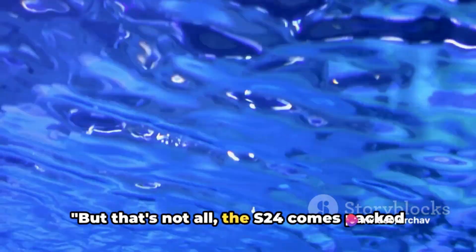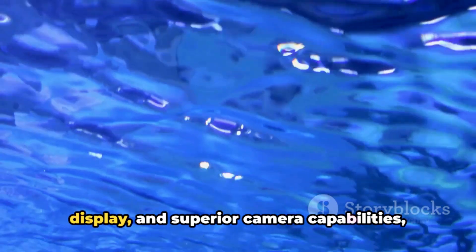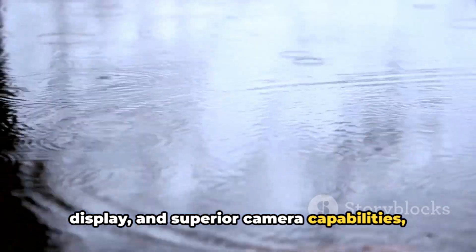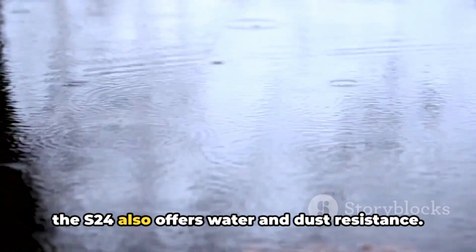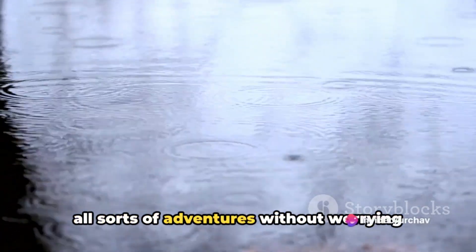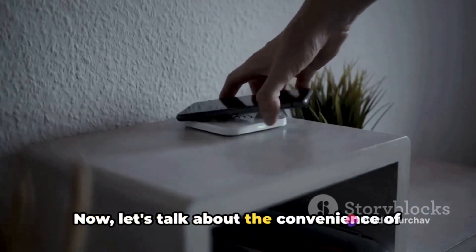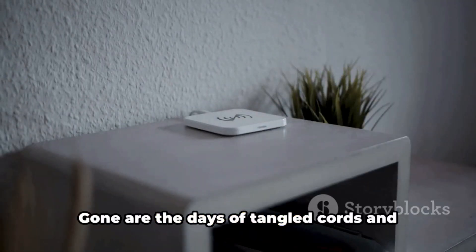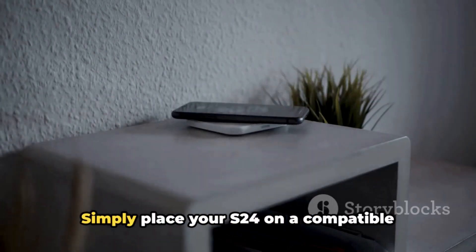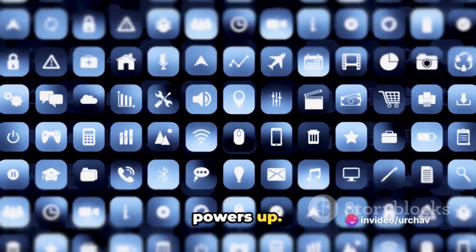But that's not all. The S24 comes packed with several additional features. Beyond the top-tier performance, stunning display, and superior camera capabilities, the S24 also offers water and dust resistance. This means you can take your device on all sorts of adventures without worrying about a little rain or dust. And with wireless charging, gone are the days of tangled cords — simply place your S24 on a compatible charging pad and your device powers up.